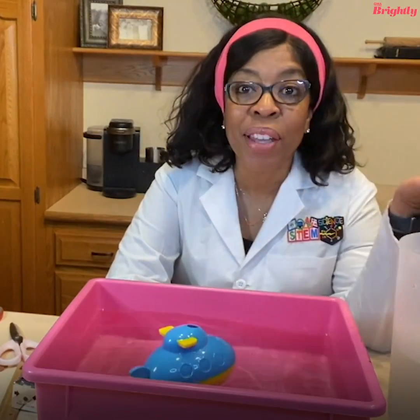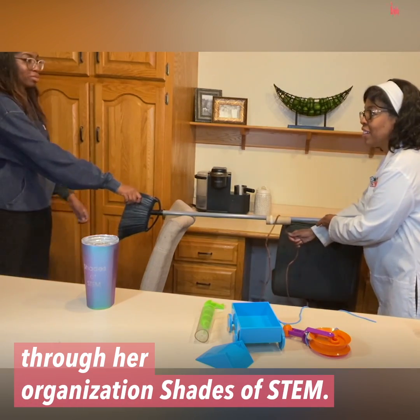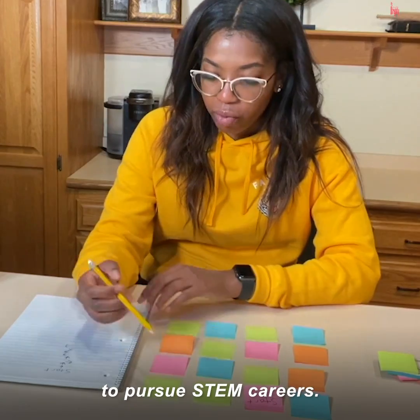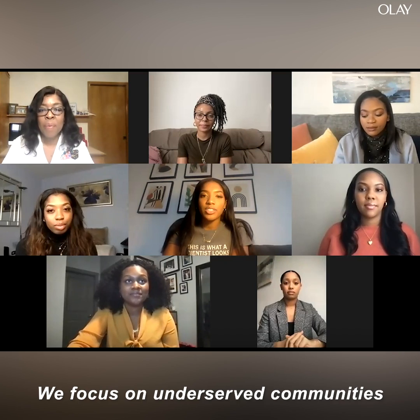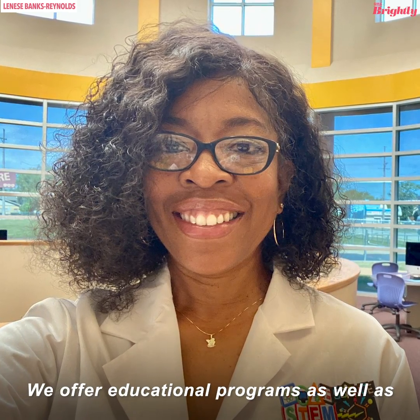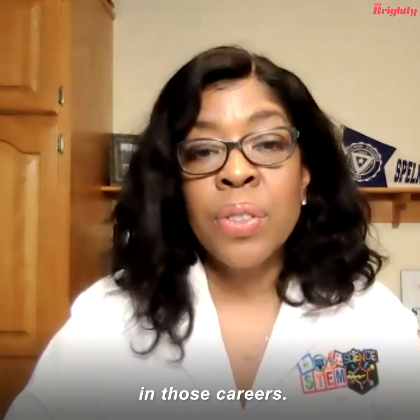Welcome to STEM in my Kitchen. Shades of STEM is an organization that inspires students to pursue STEM careers. We focus on underserved communities because they may not have the resources and the exposure to various STEM careers. We offer educational programs as well as connectivity and exposure so that kids can begin to see themselves in those careers.